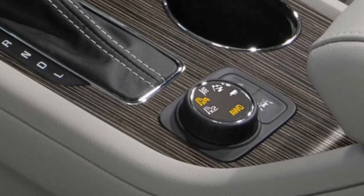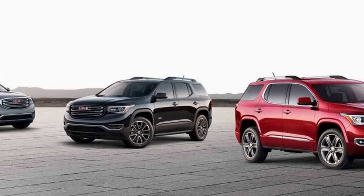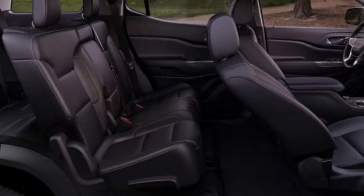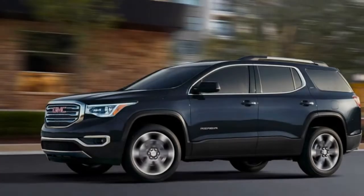With performance and handling dynamics that help keep you confident and in control, the 2018 Acadia midsize luxury SUV is the epitome of professional grade engineering.